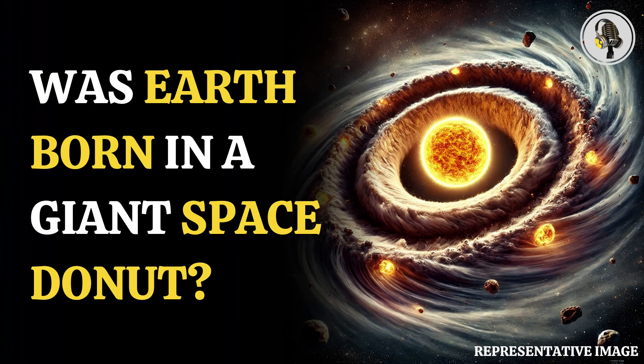Explaining why meteorites from this region have higher iridium and platinum contents than their inner disk counterparts. Thanks for tuning in. If you enjoyed this episode, be sure to subscribe and share your thoughts in the comments. Stay connected for more exciting discussions and updates in our next podcast. See you next time.